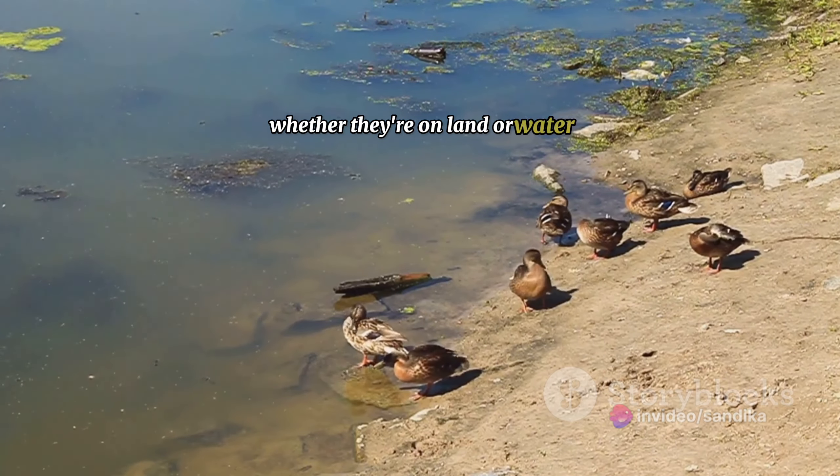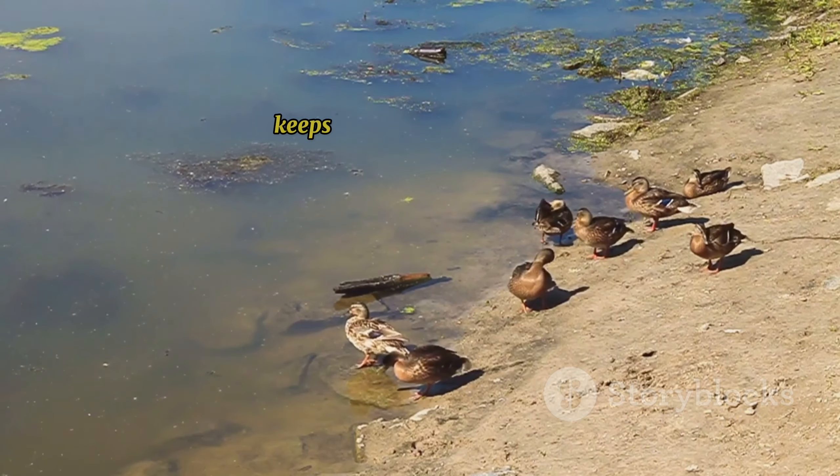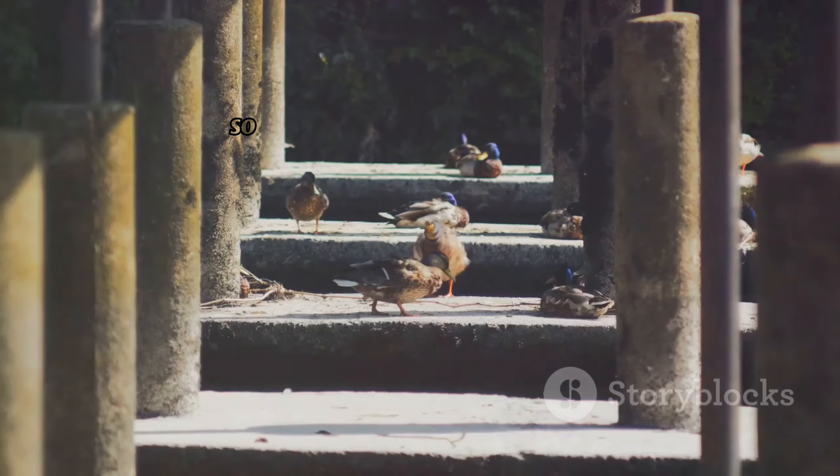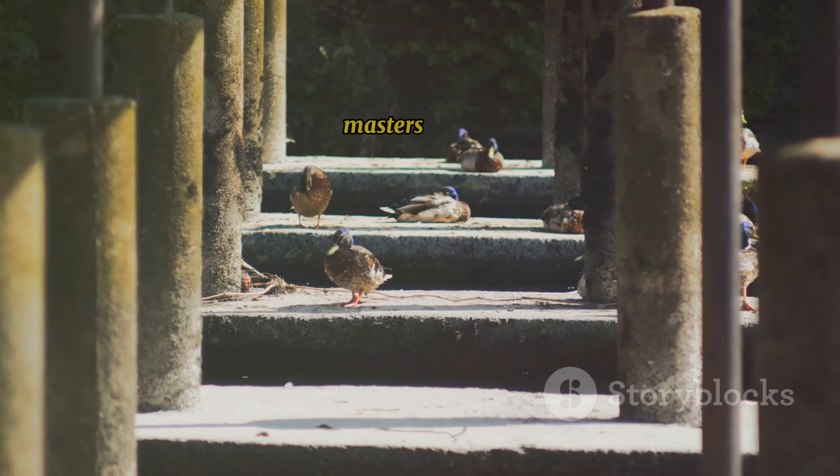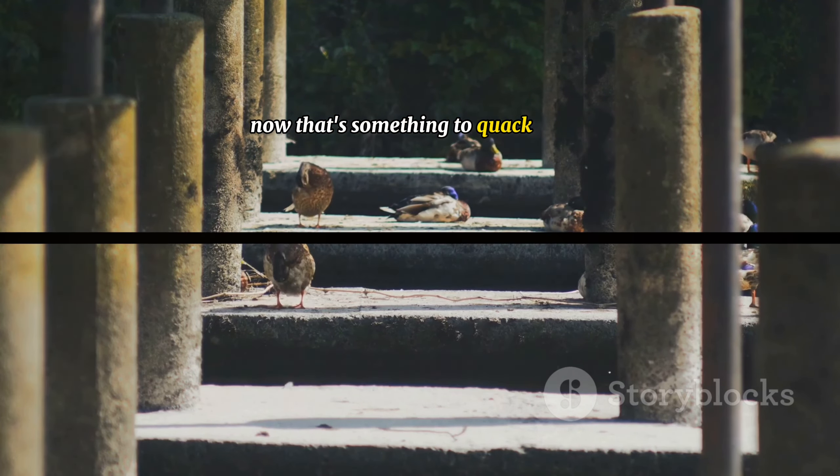Whether they're on land or water, their unique sleep style keeps them safe from predators. So ducks not only have spectacular vision, but they're also masters of sleep. Now, that's something to quack about.